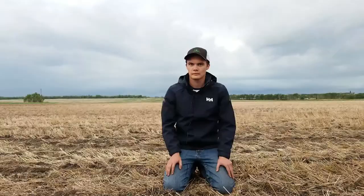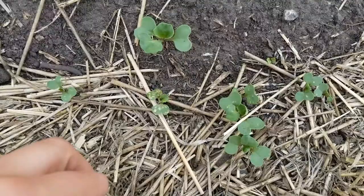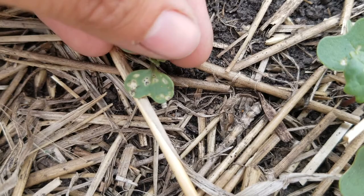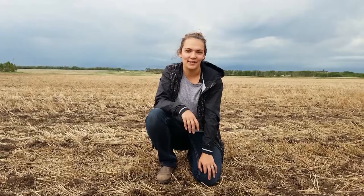It's also important to be scouting the new leaves and new growth. Even if your cotyledons are looking pretty haggard, if that new leaf is coming out and there's not a lot of damage on it, you're probably good to go. Even though this plant does have a lot of feeding, you can tell it's old because it's already brown and necrotic, and this new leaf has no feeding on it. If your first true leaves are starting to have a lot of feeding, that can be detrimental to your yield and will influence your spray decision.